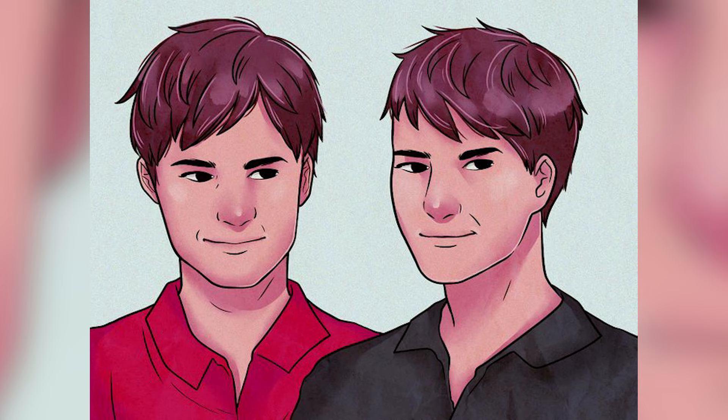They are both actually looking to the right. Due to their body position it looks like the man on the right is looking at us, yet he's actually looking to the right.